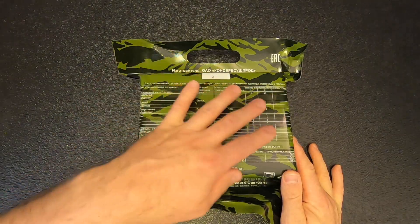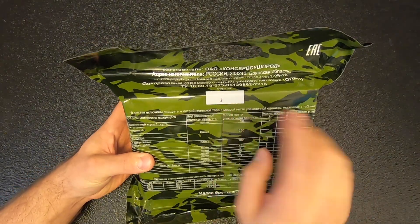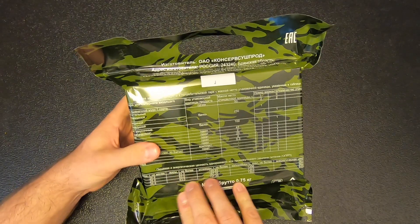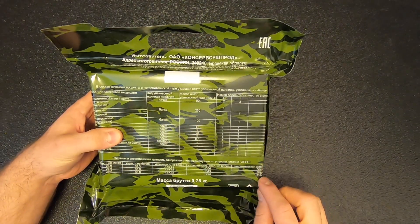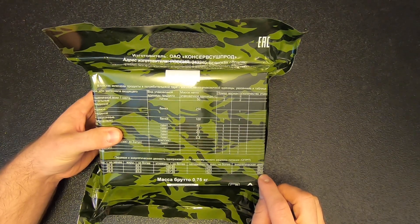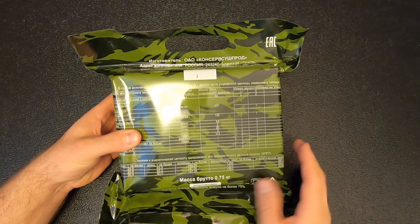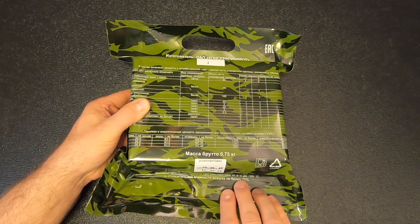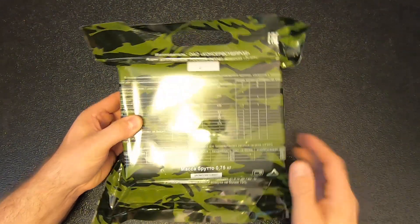I'm not going to bother translating all of this stuff from the front — it would take me forever. I believe this is menu number three, which according to the chart means it's got about 1,300 calories or just over 5,400 kilojoules. The gross weight is 0.75 kilograms. Down here it says to store it between 0 and 20 Celsius and humidity of no more than 75%.